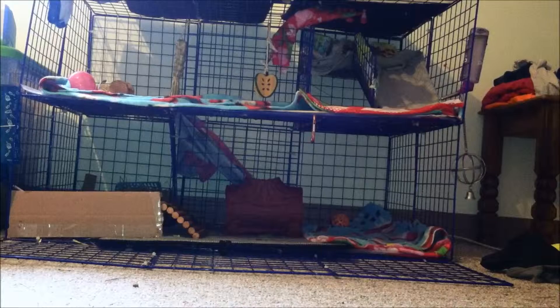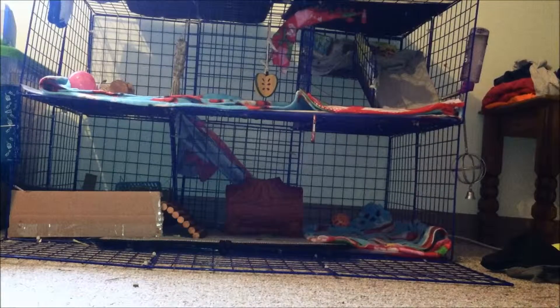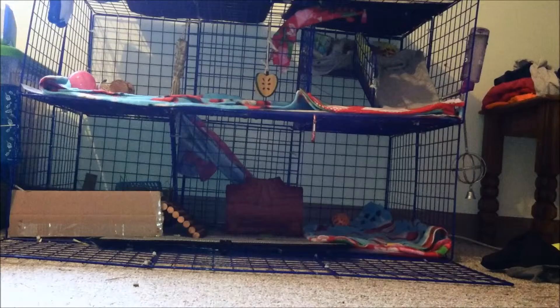Hey guys, I am going to be doing a cage tour for the month of April. So yeah, this is the cage. I'm obviously gonna get closer and stuff like that, but yeah, let's just get into it.